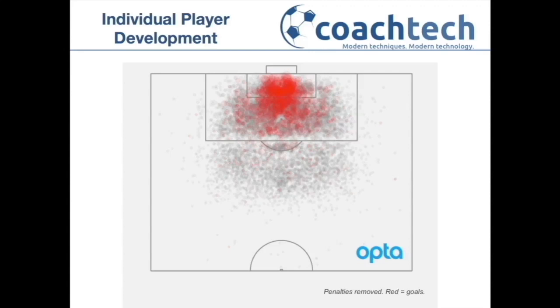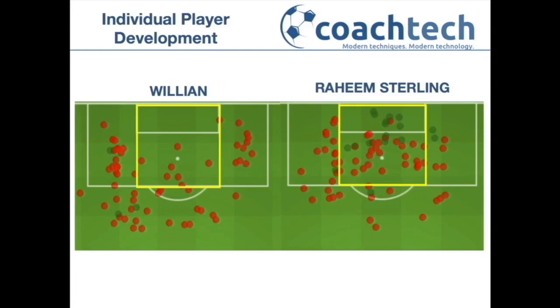Almost all goals, or a huge proportion of goals, come from central areas and inside 12 yards. So if we look at the two-player shot maps again, you notice the gold zone or the danger zone, which is highlighted here, which is essentially anything central within the width of the six-yard box inside the box.